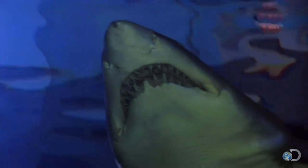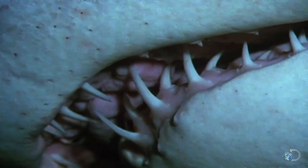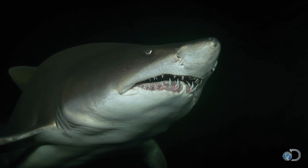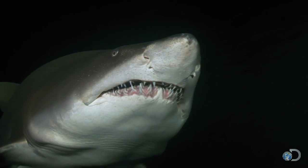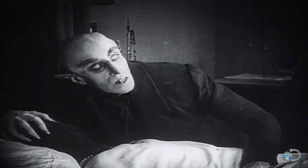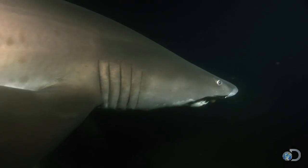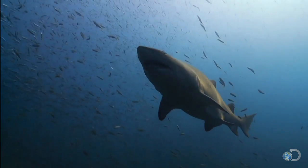The sand tiger, also known as the ragged tooth, with a face like a horror movie — the sand tiger wins our prize for the scariest looking shark in the sea. Being shark-brained, you've probably already met it. Its large size,